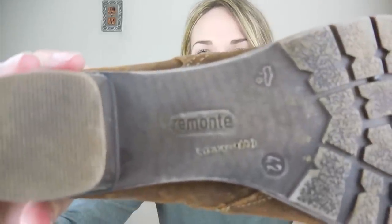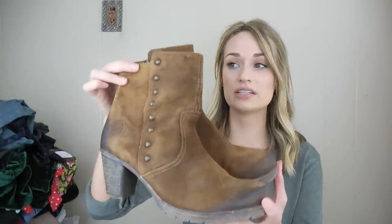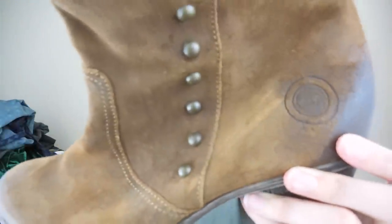Moving into shoes. Our first pair is these booties — suede with a studded detail down the side and a burnished look. I didn't know the brand, but I could just tell by the construction that they were pretty high quality and look to retail for over $100. The brand is Romante — you can see the horse symbol logo. They're in great condition and are a size 42, so I'll have to convert that.